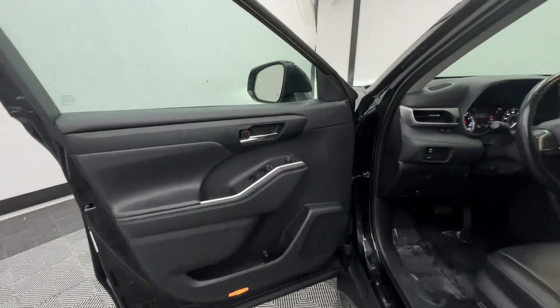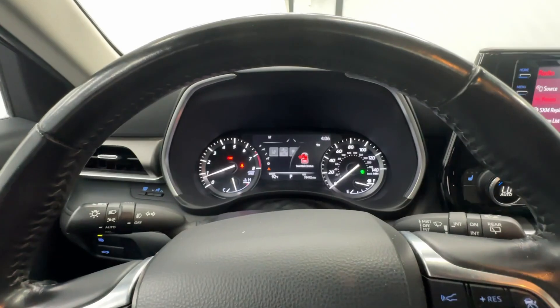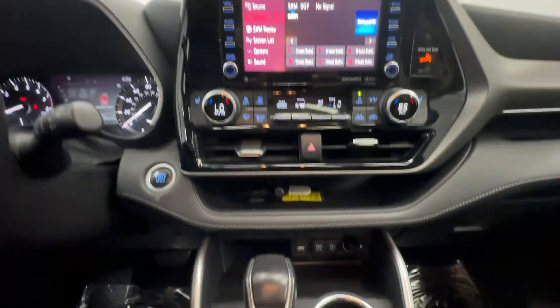These are just some of the great options this vehicle comes with: Apple CarPlay and/or Android Auto, moonroof, keyless entry, fog lamps, power lift gate, power passenger seat, satellite radio, heated mirrors, backup camera, and steering wheel audio control.